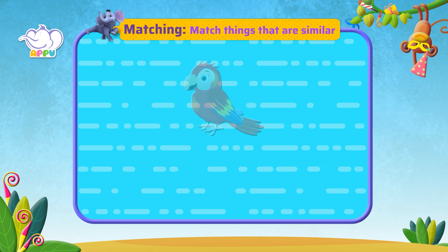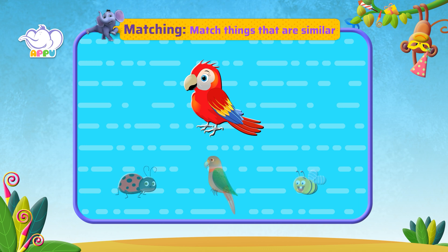This is a bird. Let's see and match an object that is similar.